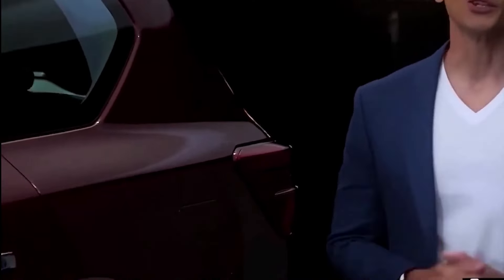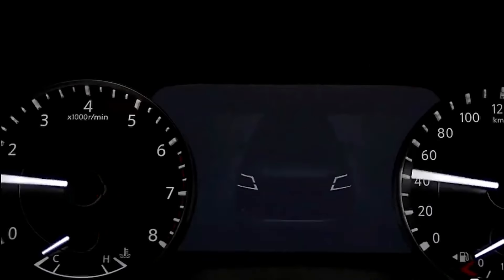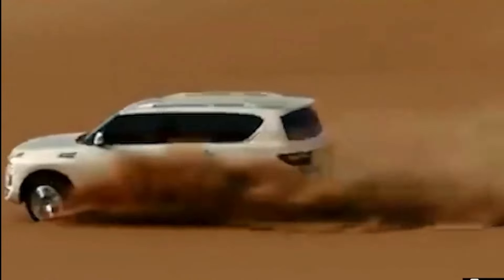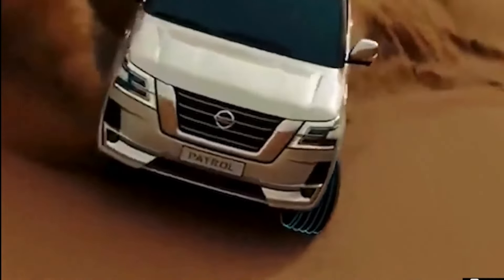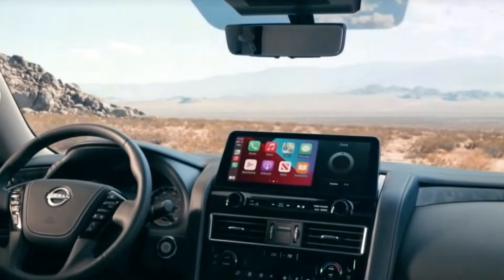The 2025 Nissan Patrol makes a commanding presence with its bold and muscular design language. A sculpted body, distinctive V-Motion grille, and striking LED headlights project an aura of strength and sophistication on the road.